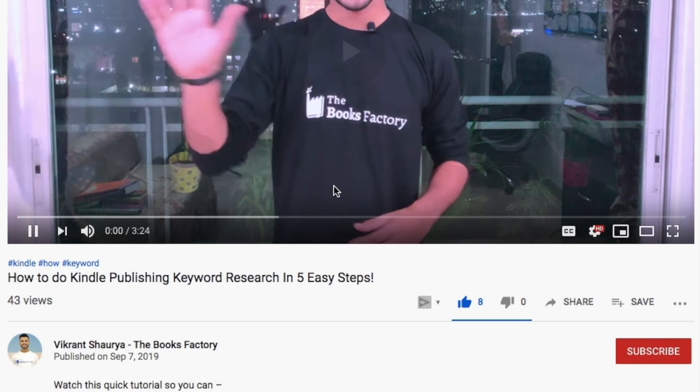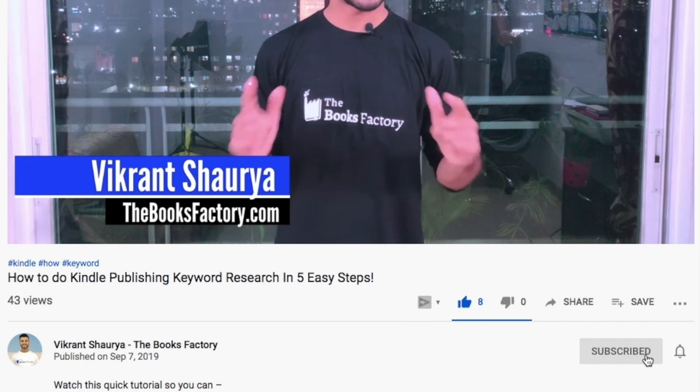Before we get started on the simple five-step self-publishing process, please hit subscribe. When I release more content on publishing, you'll get notified.